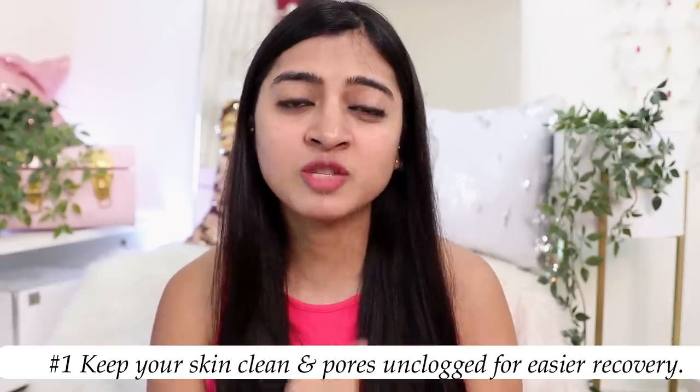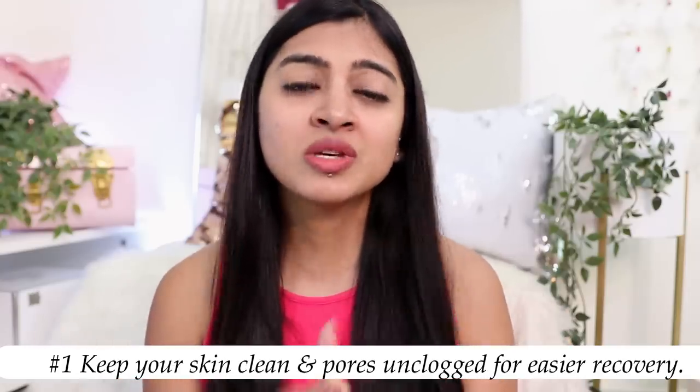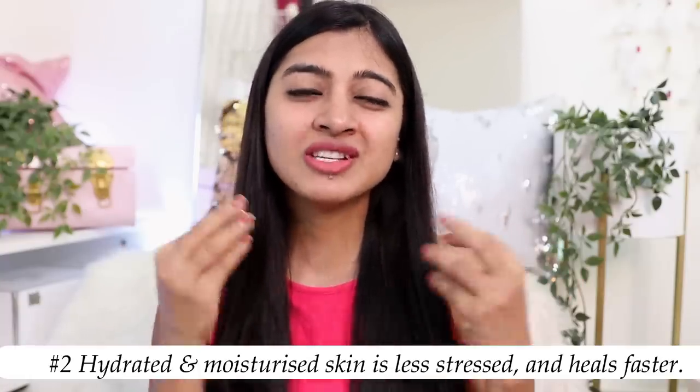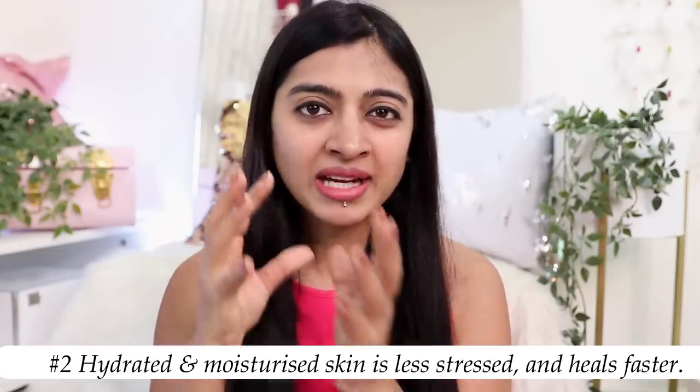Before we get started with the routine, just understand these two concepts. Number one: keeping your skin clean is very important, especially when you want your skin to heal itself from pigmentation, dark spots, and all of these things — keeping the skin squeaky clean is non-negotiable. You also need to keep your skin hydrated and moisturized because this will help your skin heal itself better. Dry, dehydrated skin can actually aggravate the problem and does not heal as fast.